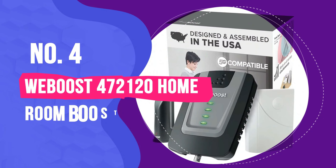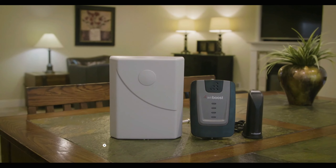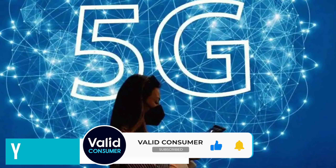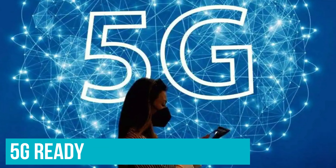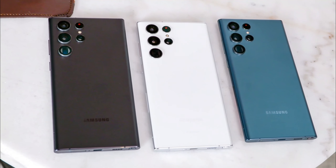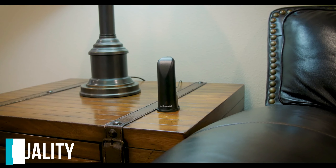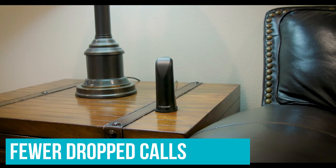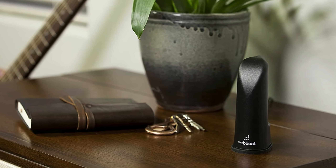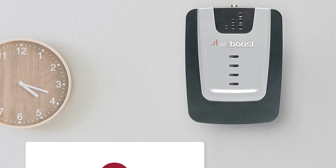Number 4: WeBoost 472120 Homeroom Booster Kit. If you need a reliable phone signal booster for your home office, we recommend the WeBoost Homeroom as the first option you should try. It's also 5G ready, so you'll still be able to use this booster when 5G technology becomes available to the public. This cell phone booster will be usable with any of the best cell phones, from 4G to 5G. You will enjoy better voice quality, better reception thus fewer dropped calls, faster internet speeds, and more.